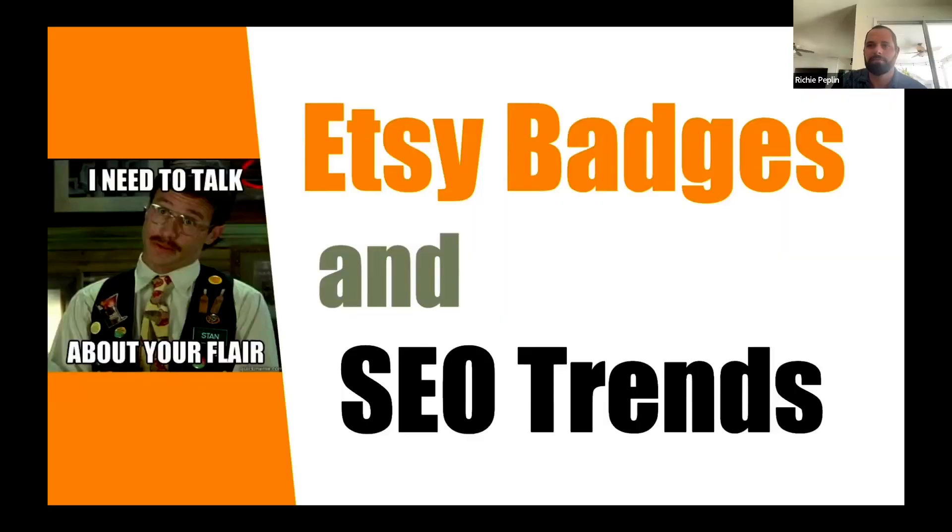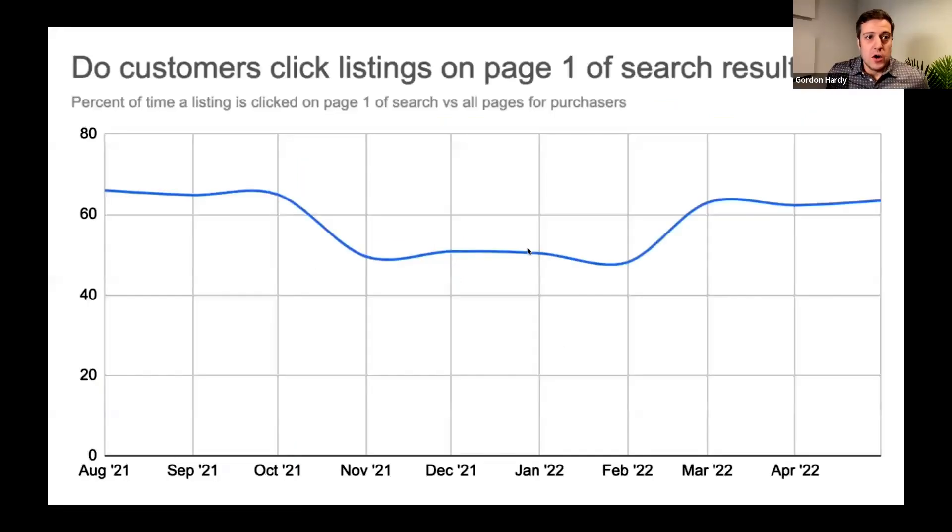We want to talk about Flare today, but also some other trends we're seeing with shoppers and Etsy SEO. To establish a baseline, we're looking at how often shoppers are clicking things that show up on the first page of search results. You'd probably expect it to be pretty frequent, but does that change over time, and are there differences during different times of year?